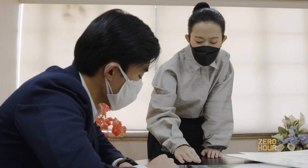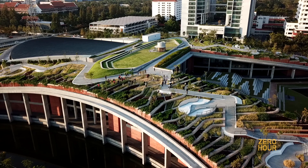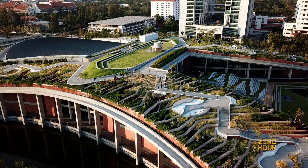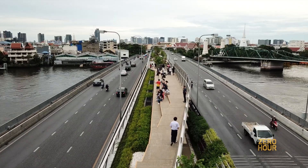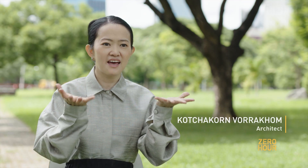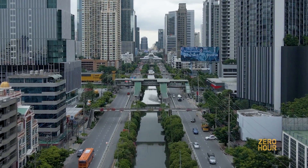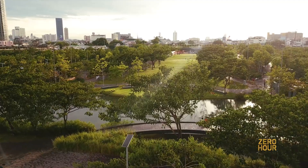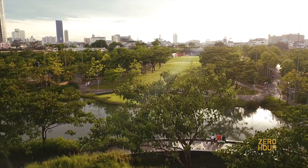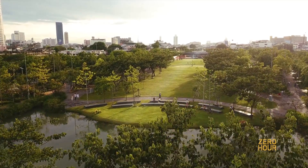Taking that concept to new heights is landscape architect Kotchakorn Vorrakhom. Her pioneering projects throughout Bangkok are designed to mitigate the effects of climate change on the city. Bangkok is a flat city, and it's so hard for us to hold the water. It's land that's flat, so the water can go through. And when the water moves, it creates so many canals. In the heart of Bangkok, Kotchakorn designed a trailblazing 11-acre park that can hold up to 1 million gallons of water, reducing the risk of flooding downtown.